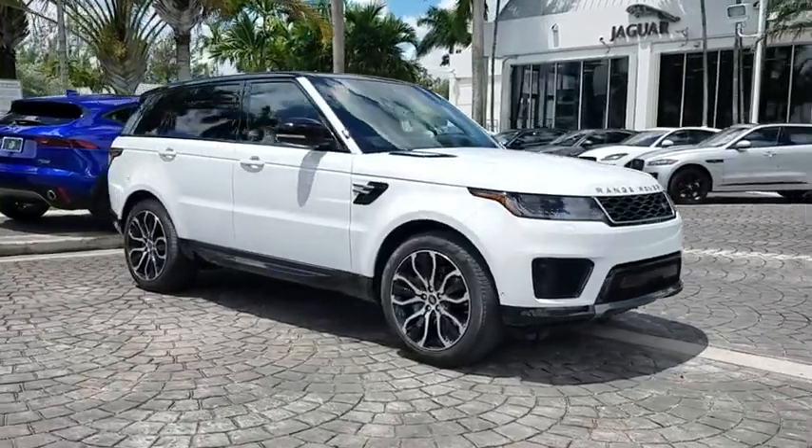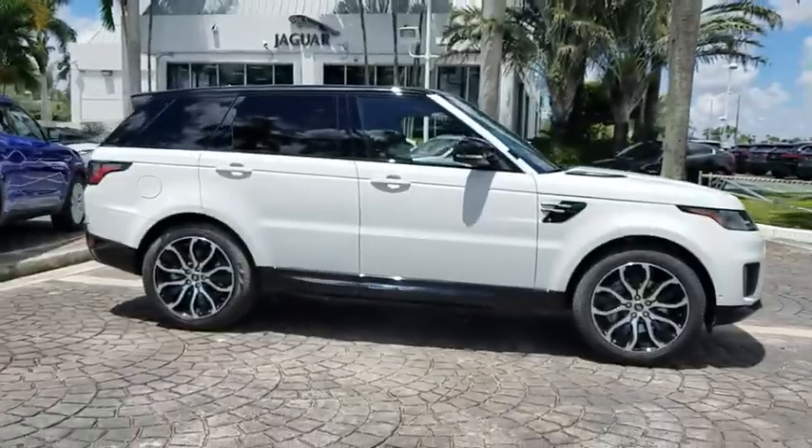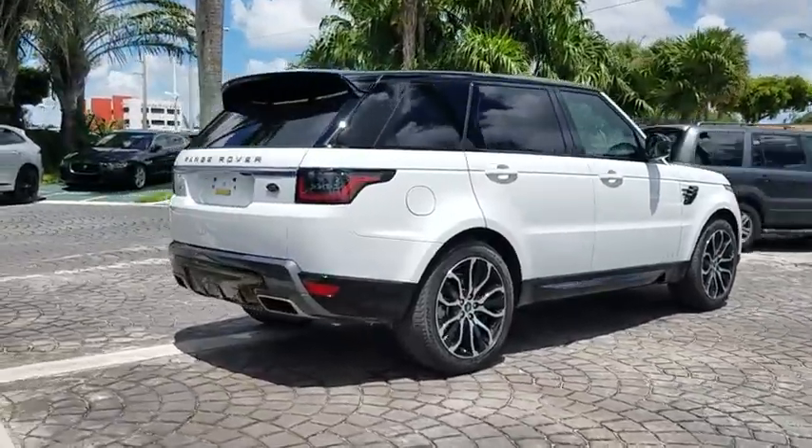2019 Land Rover Range Rover Sport. Powered by intelligence, brilliance by design. Range Rover Sport is in a class of one. Here are some of this vehicle's great options.